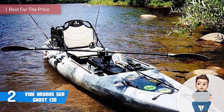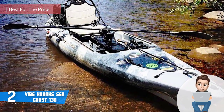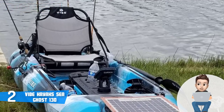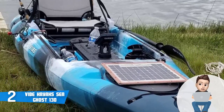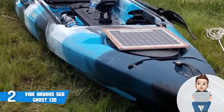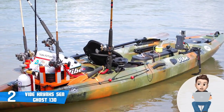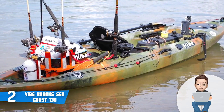At number two we have the Vibe Kayak Sea Ghost 130. The Sea Ghost 130 is currently one of the best kayaks on the market, combining an attractive yet durable construction with multiple storage options. It comes in four color options: blue camo, hunter camo, orange camo, and smoke camo, all sharing the same quality and price, so feel free to choose the one that suits you most.